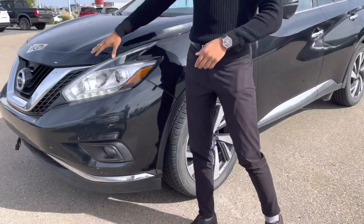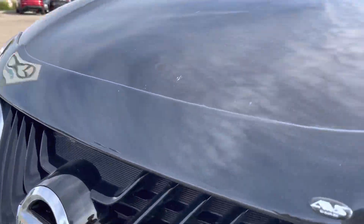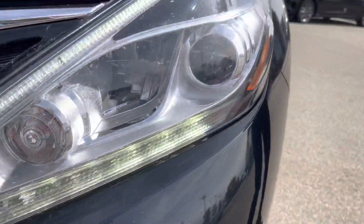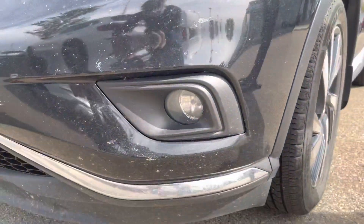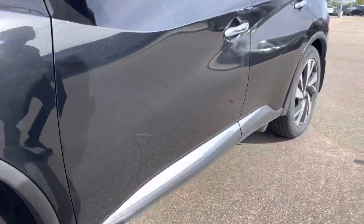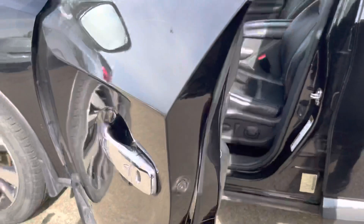Starting it off, you got a nice little bug deflector up here, so you're going to be deflecting all the bugs and things you don't want on the car. Besides that, LED wraparound headlights, the very nice Platinum trim ring, wheel locks, a 360 view camera, blind spot monitoring, and keyless entry.